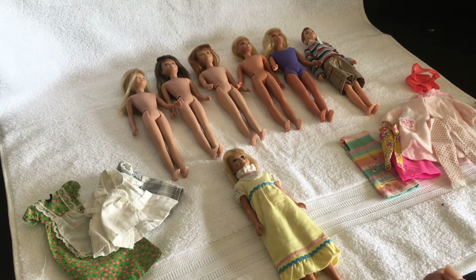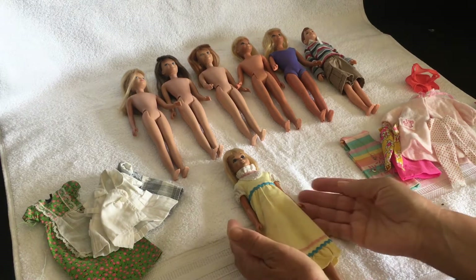Welcome to my channel. This morning I thought I'd tell you about my small vintage Skipper collection, which was started off with my own Skipper doll.